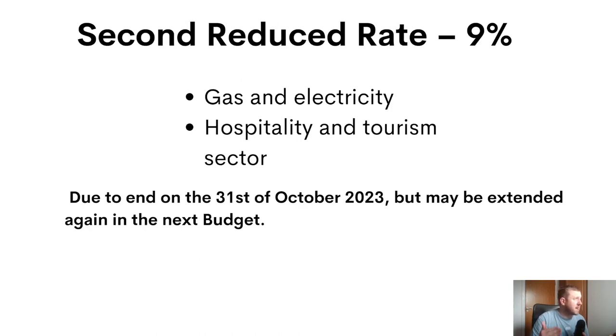We have a temporary second reduced rate of 9% that currently applies to gas and electricity and also the hospitality and tourism sector, but this is pencilled in to end at the end of October this year, though it could potentially be extended further in the next budget.